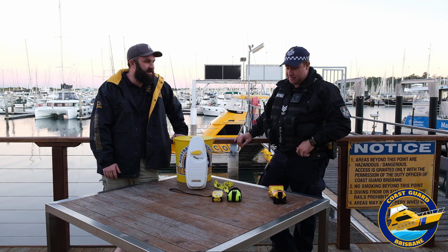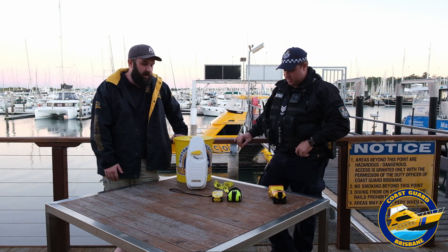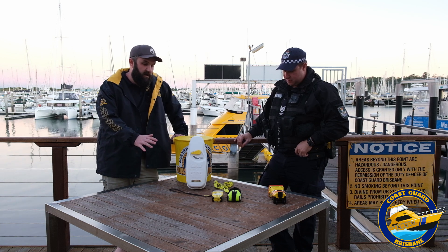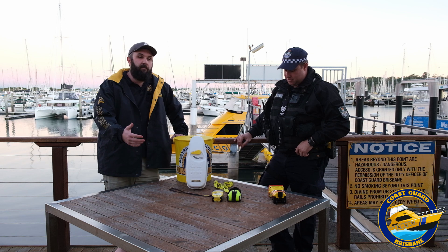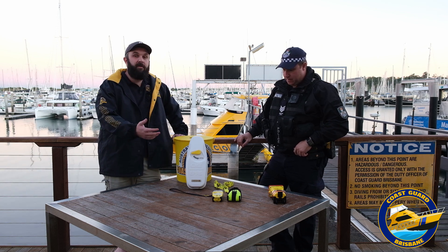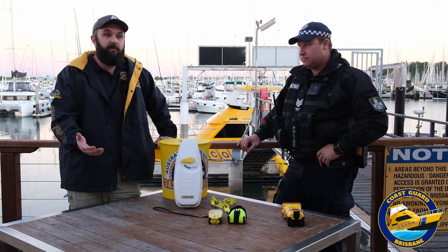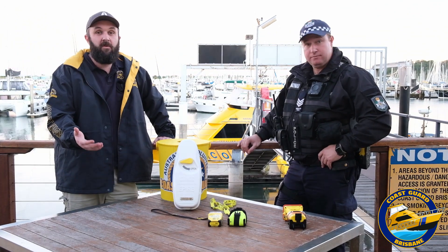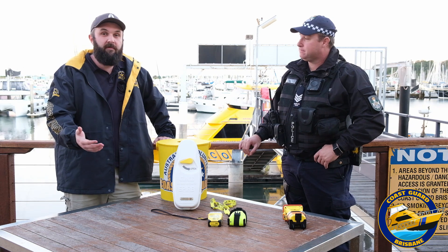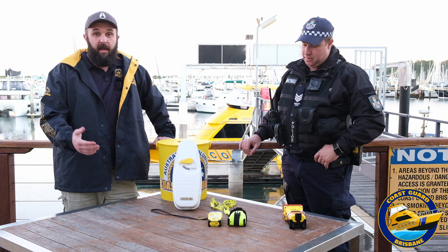You've kindly come down this afternoon to lend us a hand to chat about EPIRBs — location devices, and we've got a few examples here today. Before we get into that, we might just chat about a search and rescue we did yesterday. Coast Guard, VMR and Water Police constantly work together for all search and rescue operations in the bay, using all the assets at our disposal to look for people in dire situations. Yesterday was a really good outcome, but it could have been a lot worse.